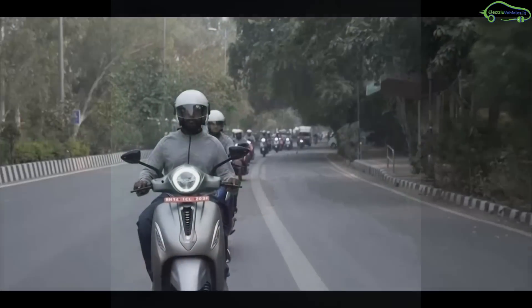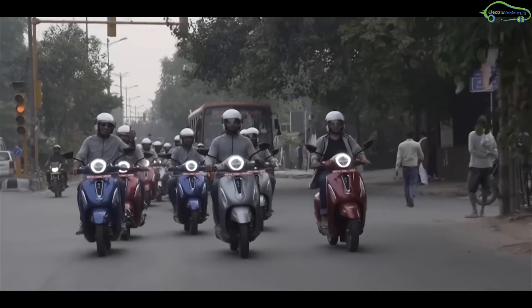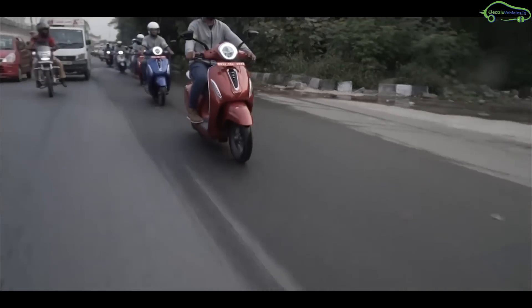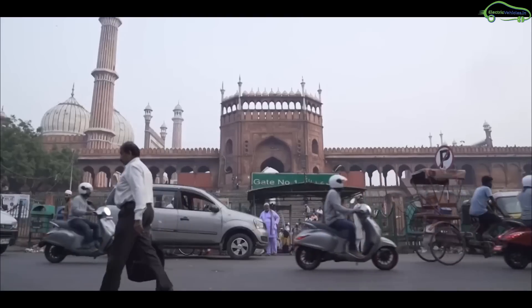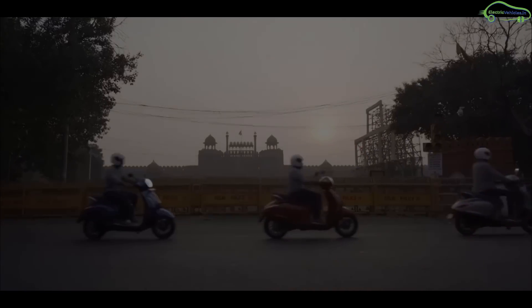Finally, we are expecting the scooter price to lie between 1,15,000 to 1,25,000 rupees. We need to wait one more month for the Chetak electric scooter launch. Go green, go electric.